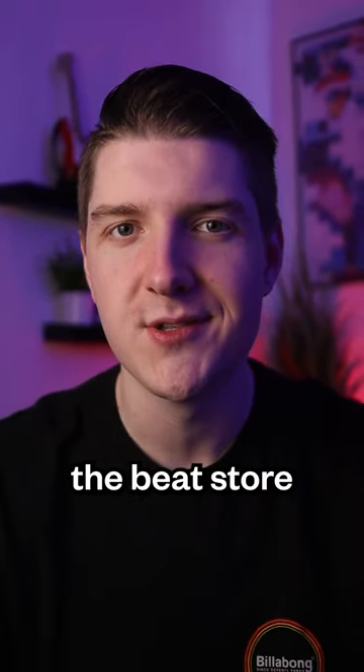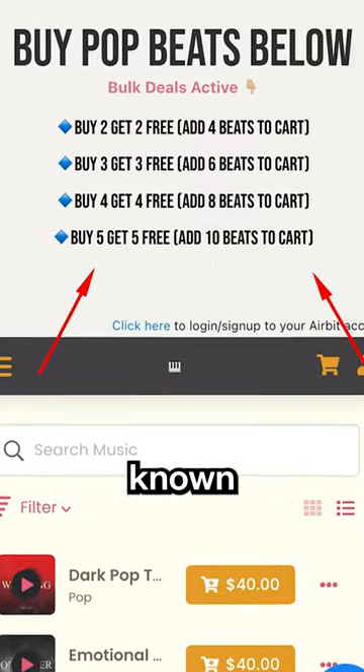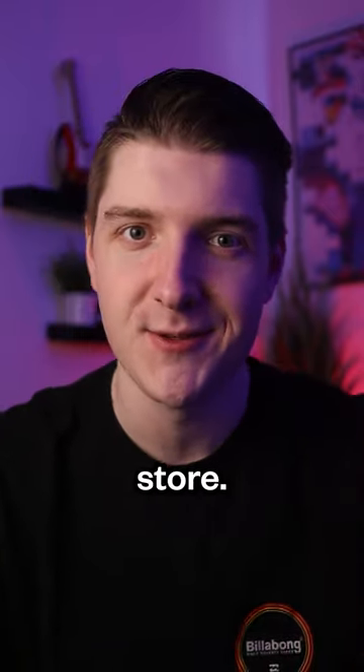Number two: bulk deals right above the beat store. Artists have no clue what bulk deals you have to offer, so make it known by literally putting it right above your beat store.